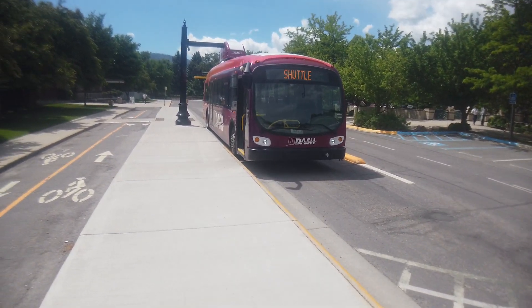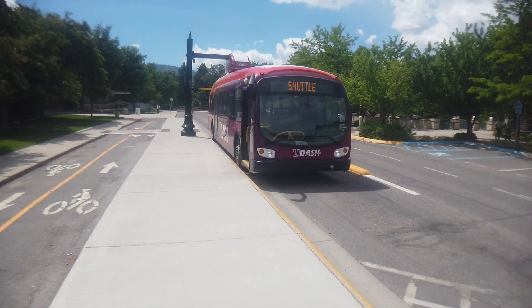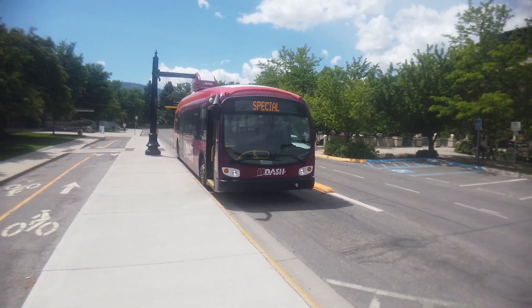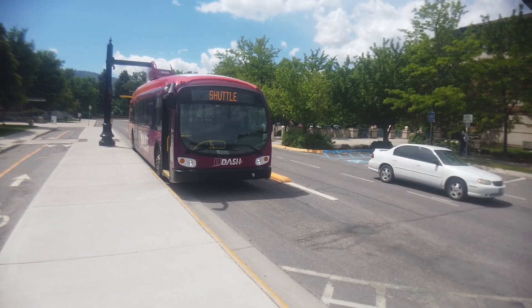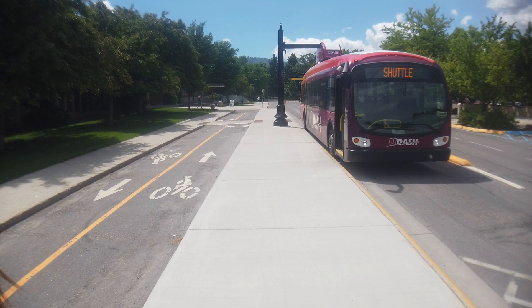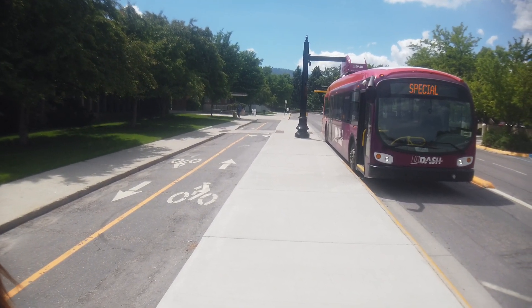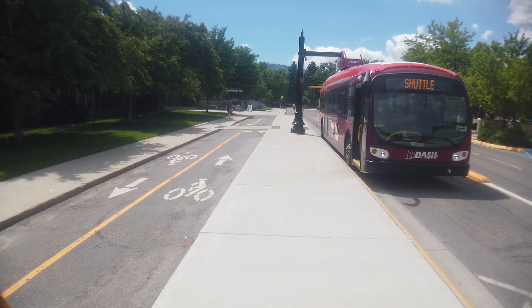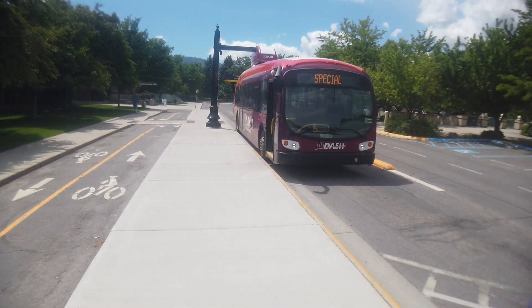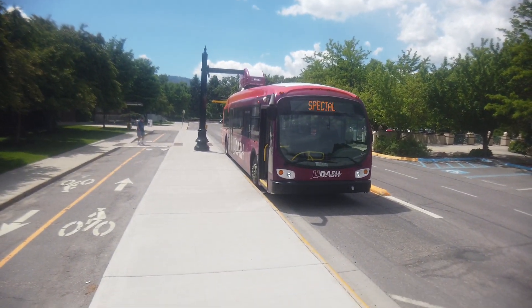Students walking by barely notice — the sight of an electric bus being charged on campus has become completely normalized. On commencement weekend or family weekend, students often explain to parents what's going on here and express real pride in the electric bus. The bus has just finished charging — it's at 100%.